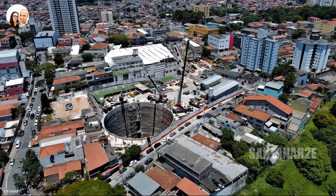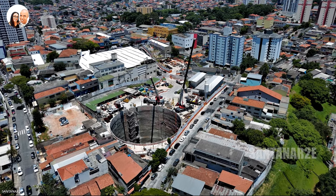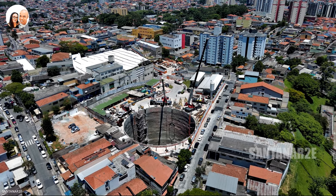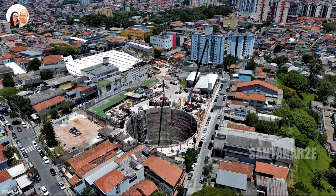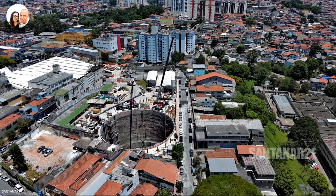Com amplo comércio tais como farmácias, bancos, supermercado, lotérica, perfumarias, lanchonetes, academia, novos empreendimentos. A Avenida Itaberaba é bem servida de linhas de ônibus da região. Acesso 2.